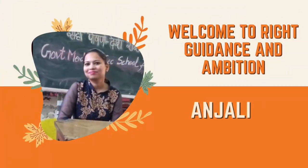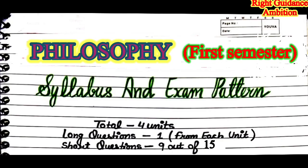Hi everyone, I hope you all are well. Welcome to Right Guidance and Ambition. My name is Anjali. In this video I am going to discuss the syllabus and exam pattern for Philosophy first semester. If you haven't subscribed to the channel, please subscribe because in the upcoming days before your exams, all written notes and important long questions will be available to you.